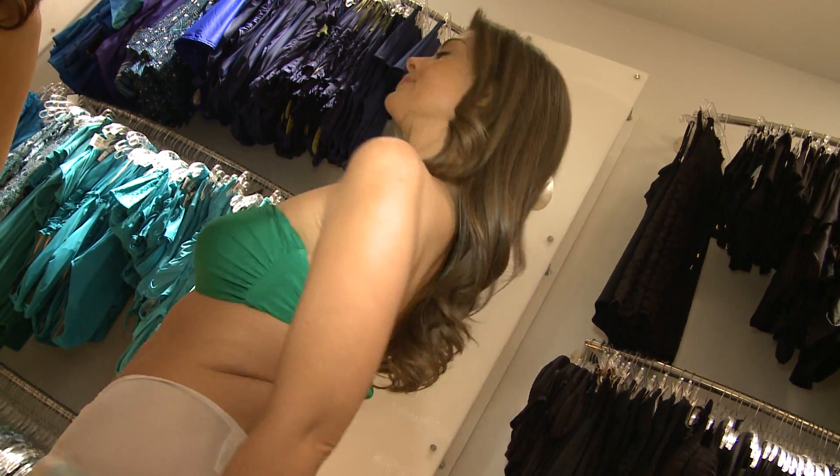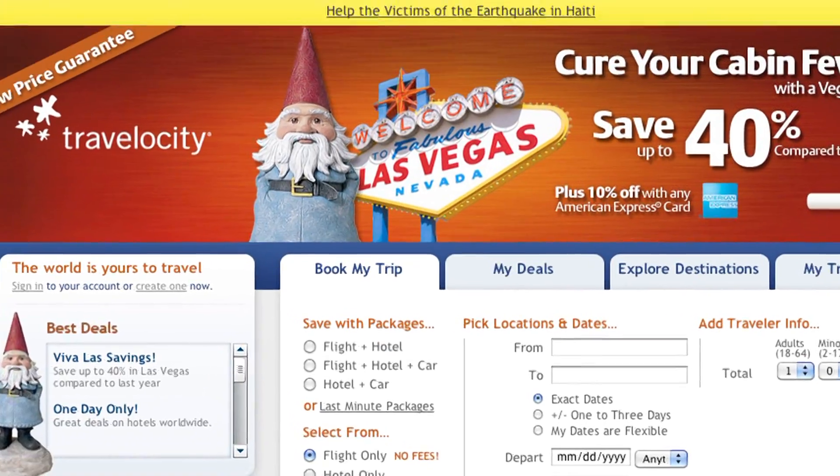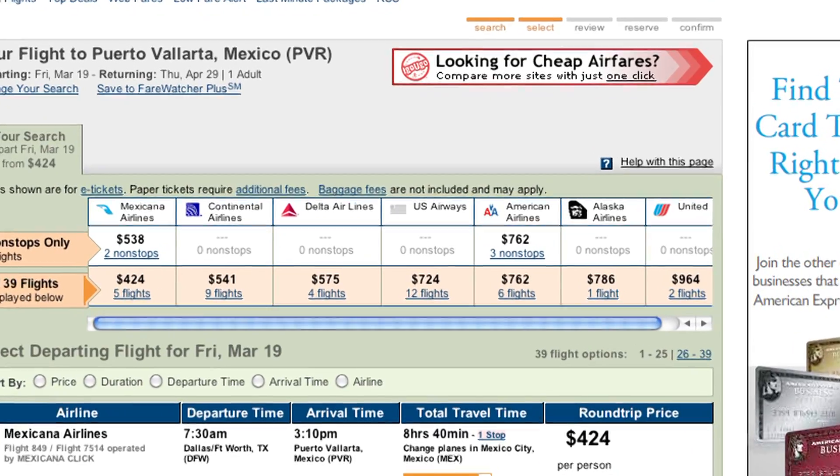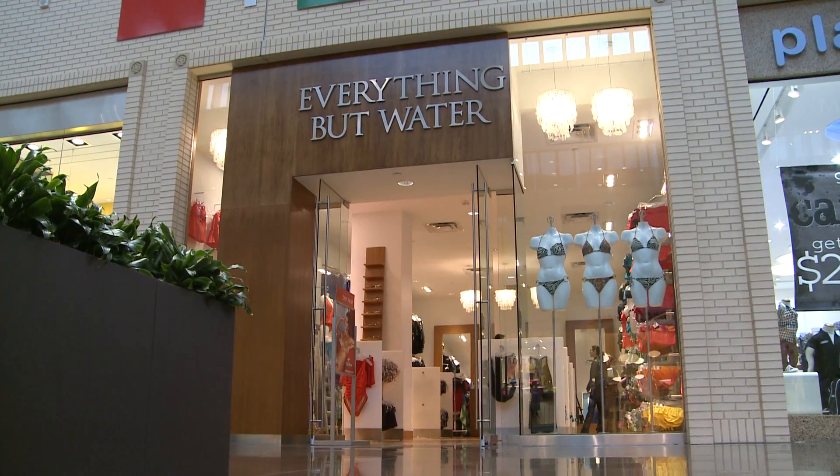Where are you showing off that hot bod over spring break? Travelocity is heating up with deals down south. Specifically from Dallas, you can get a package to Puerto Vallarta for right around a thousand dollars. And at North Park Center,